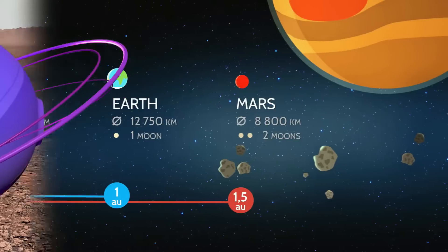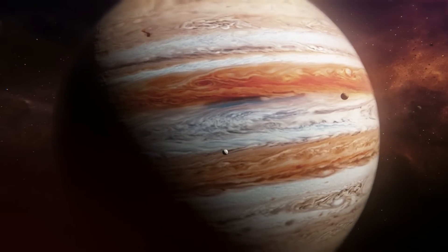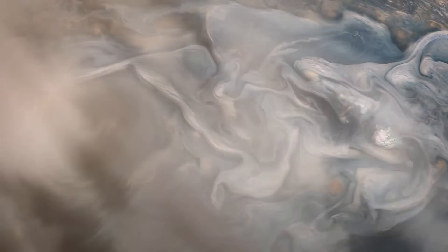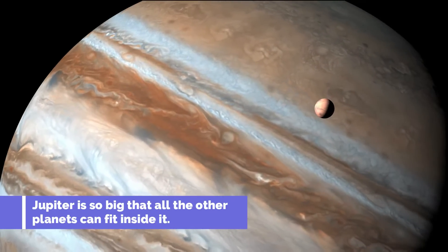Now, let's zoom over to the biggest planet in our solar system, Jupiter. Jupiter is a gas giant and has a big, swirling storm called the Great Red Spot. It's like a giant, colorful whirlpool in the clouds. Jupiter is so big that all the other planets can fit inside it.